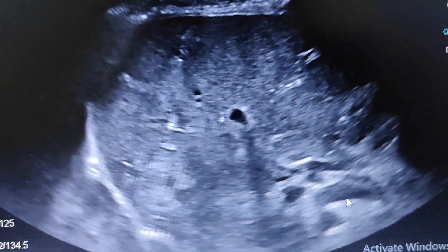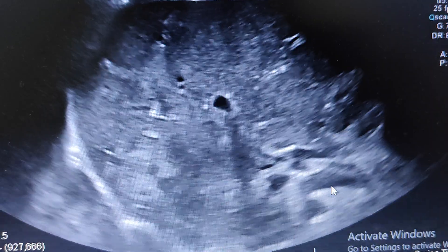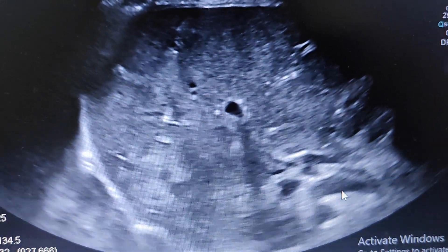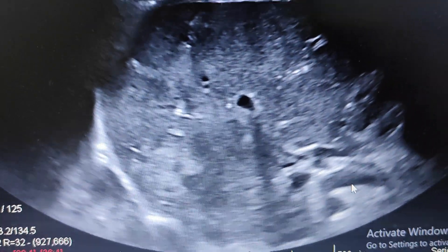Hi friends, welcome back to Radiology Short Cases. Today we have an interesting case of ultrasound. This patient had right upper quadrant pain for the past few weeks. There is also a prior history of renal cell carcinoma for which a left nephrectomy was done.